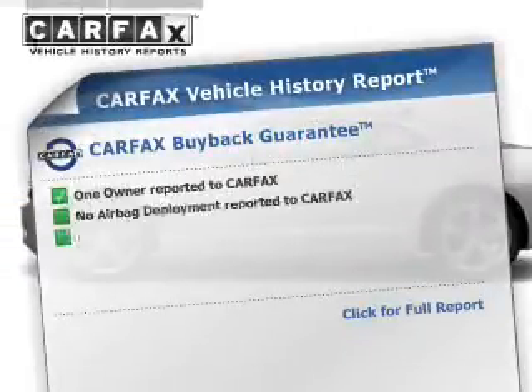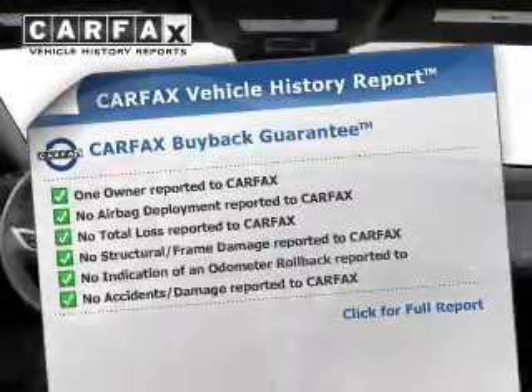This vehicle comes with a CARFAX report, which reduces your buying risk by providing the vehicle's history before you purchase. Let us put you in the driver's seat today. Call or click to contact us.